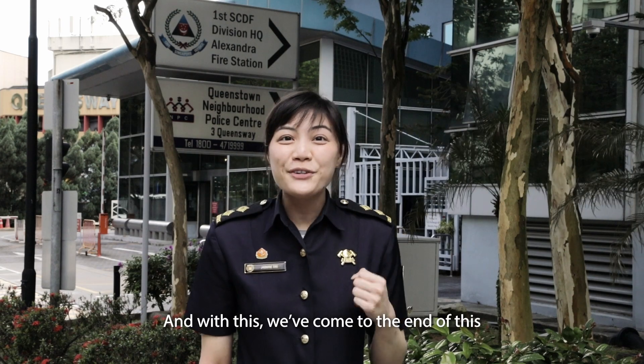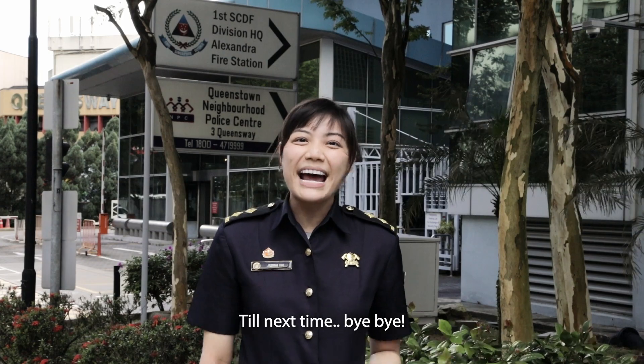And with this, we have come to the end of this exclusive Rescue 995 interview with Lieutenant Shin Won Tae. Till next time, bye-bye!